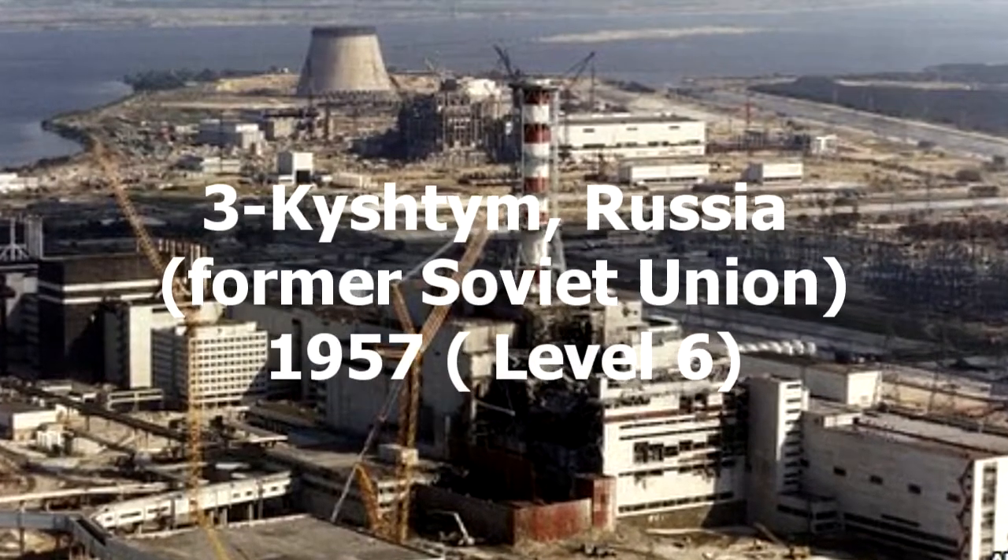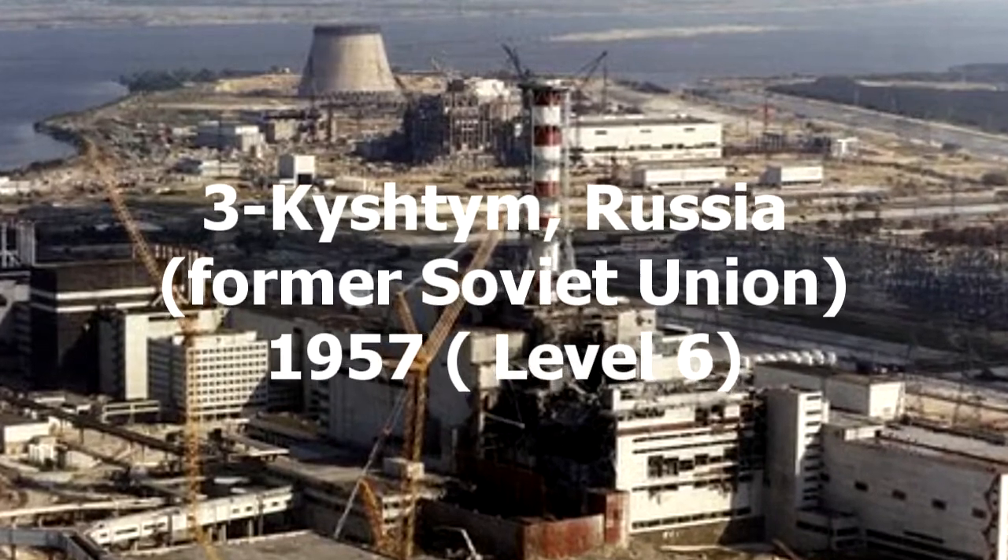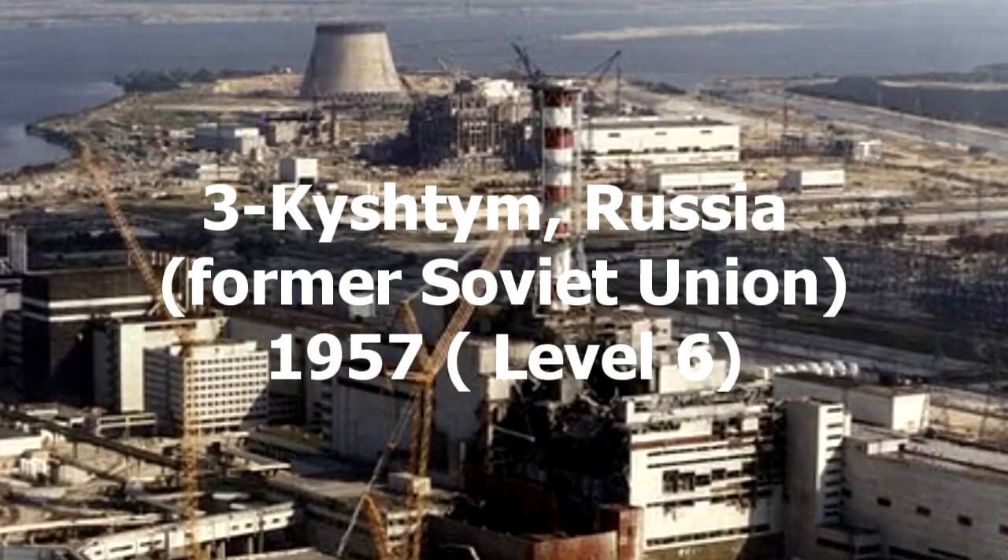3. Kyshtim, Russia, Former Soviet Union, 1957. Level 6.